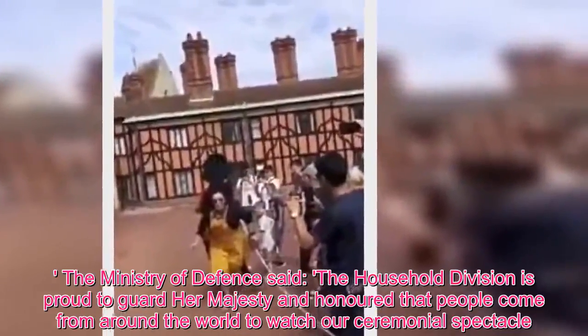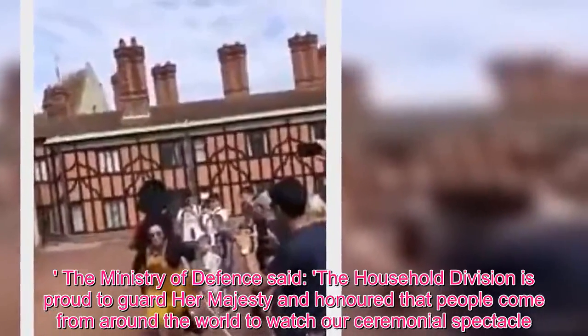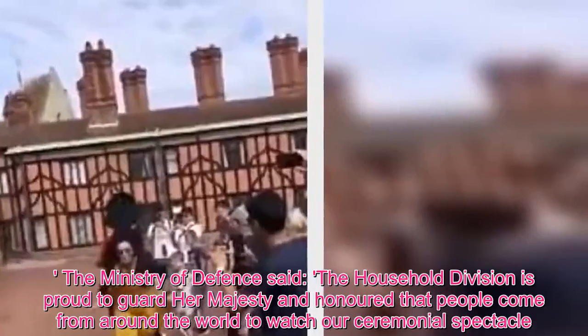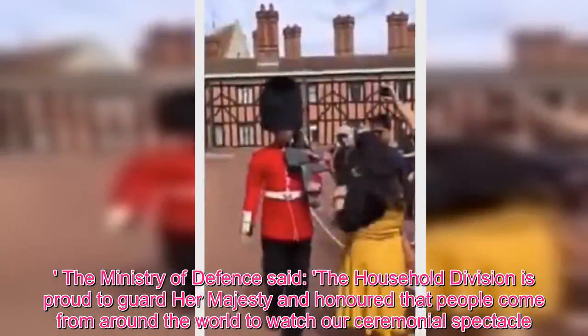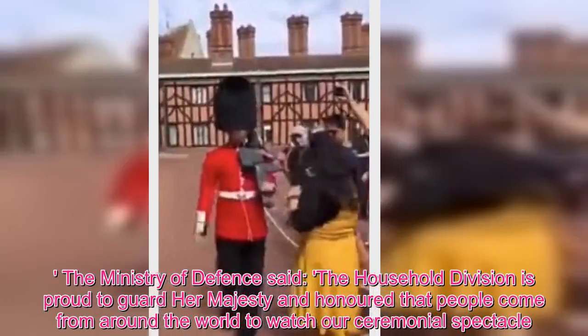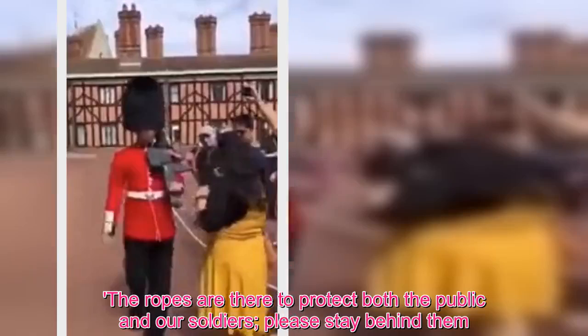The Ministry of Defence said the Household Division is proud to guard Her Majesty and honoured that people come from around the world to watch our ceremonial spectacle. The ropes are there to protect both the public and our soldiers — please stay behind them.